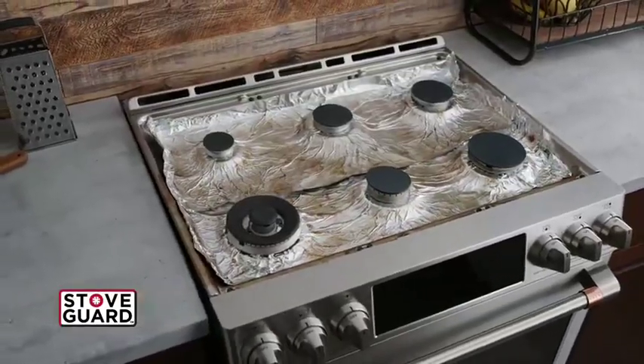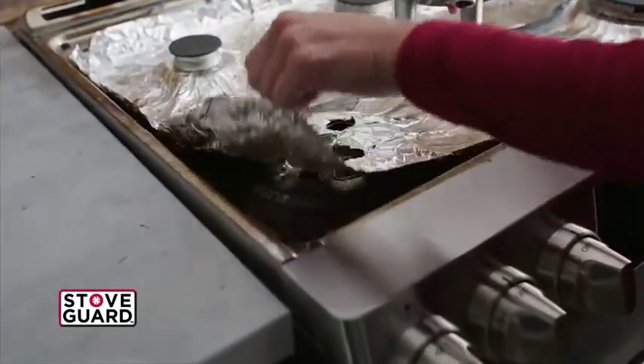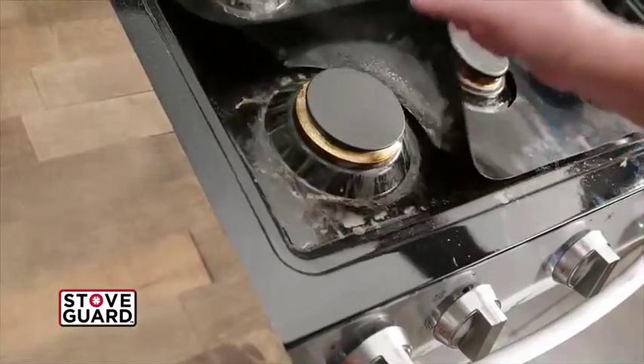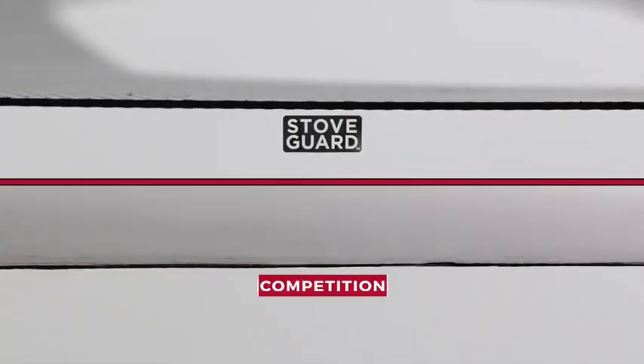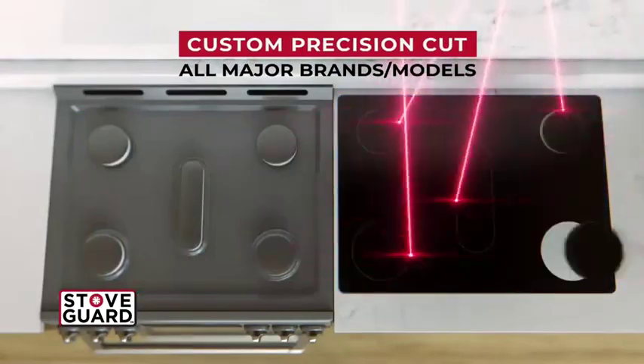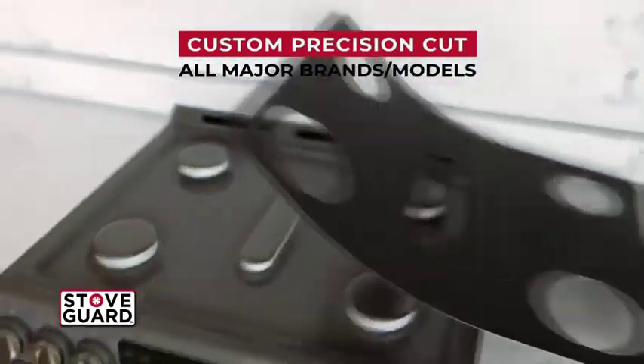Now, we've all seen the old tinfoil trick, but it just doesn't cut it. And these other brands are just way too flimsy and leave way too much uncovered. Look how much thicker StoveGuard Premium is than the competition. There's no comparison. And it's custom designed and precision cut to fit perfectly around every burner.